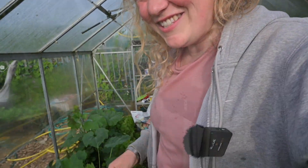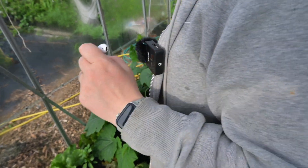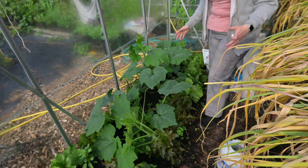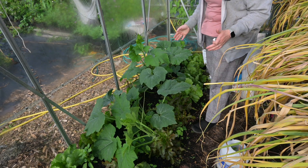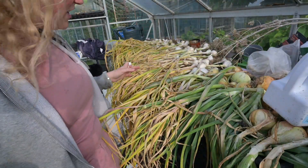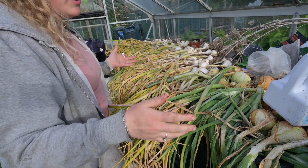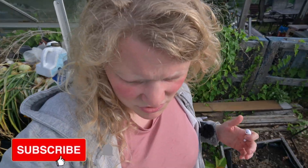Look at the greenhouse — we have an absolute ton of stuff here. We've got lettuces all along, it's really humid in here, and we've got loads of melons doing really well — I'm going to grow them vertically soon. On this side you can see all the garlics that are starting to dry, looking really good. I've got 145 there, which is a ridiculous number.